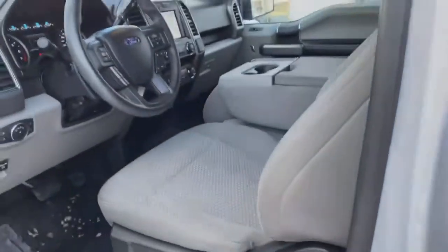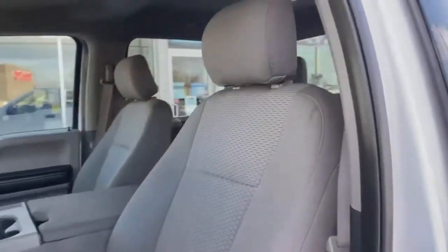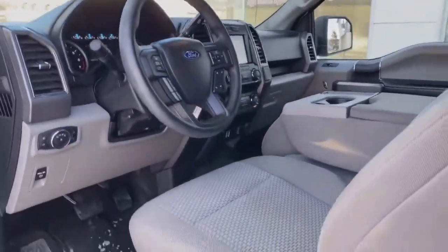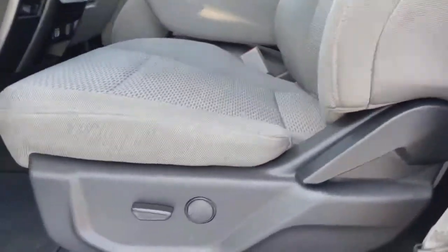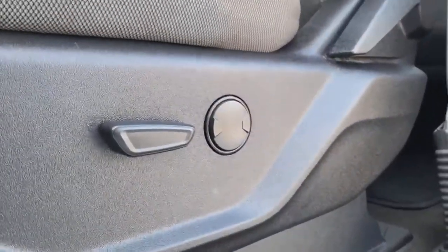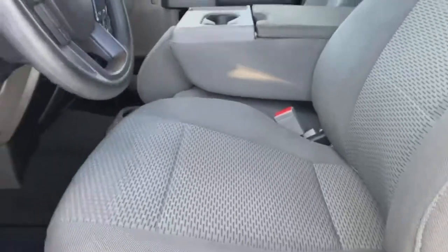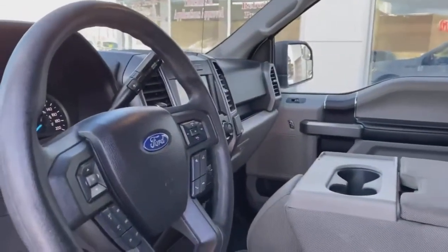Let's pop in and I'll show you some of the features from the driver's side. There's a nice angle of the roomy interior cockpit. You get these power options for your captain's chair — lumbar, backrest, forward and back. Let's hop in and I'll show you some of the features on the inside.